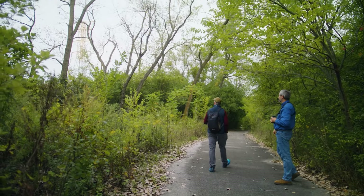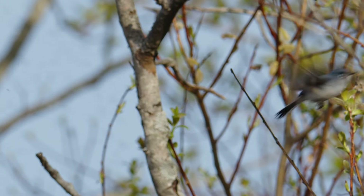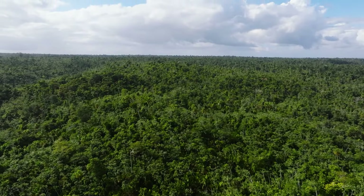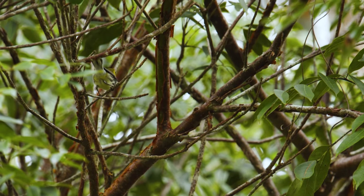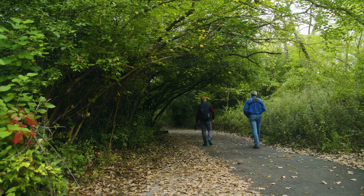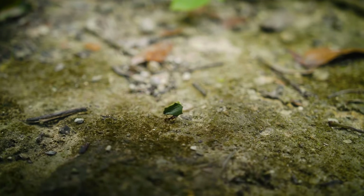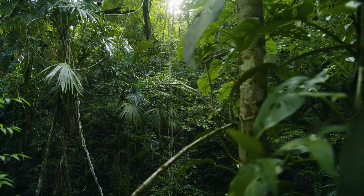Bird conservation isn't just about what we're able to do here in the Midwest — that's only part of the story. Birds need full lifecycle conservation. Where they go from here, they need habitat as they're migrating, and they need habitat where they're going, in Belize and Central America. What happens in those other places is just as important as what's happening here in the Midwest. We are in the Belize Maya Forest, running a survey specifically for migratory birds.